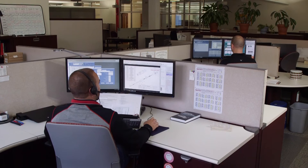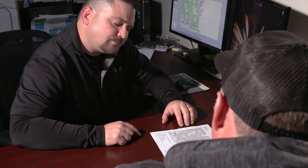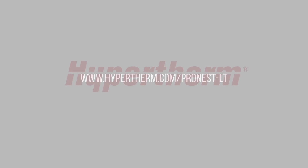Keep in mind, ProNest LT offers unlimited technical support, giving you direct access to Hypertherm's technical experts. To start your free trial of ProNest LT, please visit us at www.hypertherm.com/ProNest-LT.